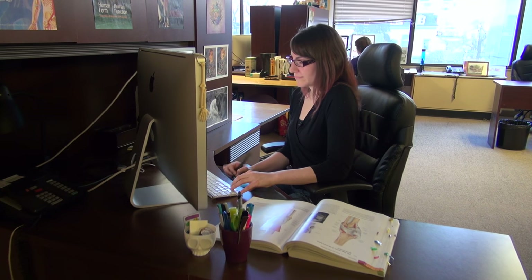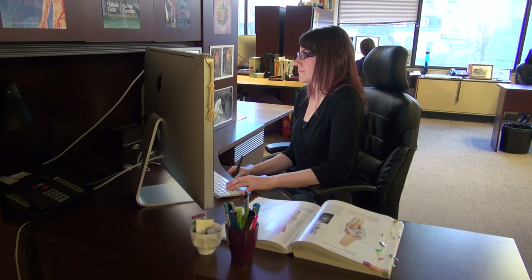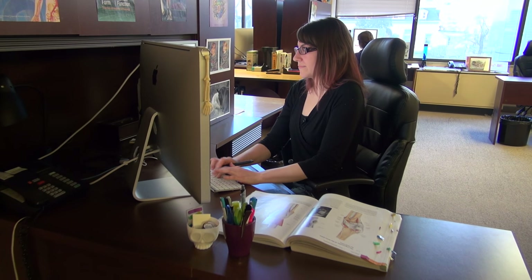Those are the subjects I was really passionate about as a student, and I feel like I'm able to use my creative forces to give back and help other people learn and be excited about those topics. Every time I do an illustration I have to research the content behind it — I'm by no means an expert in every single part of human anatomy, but I'm always learning about it.